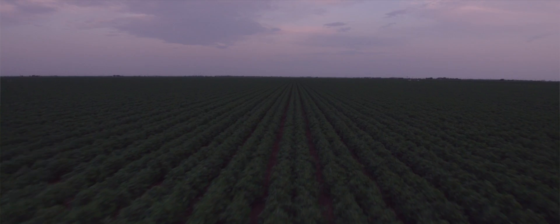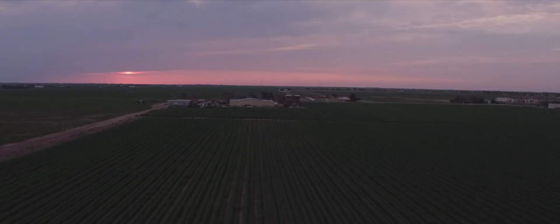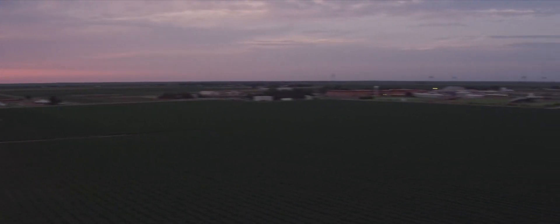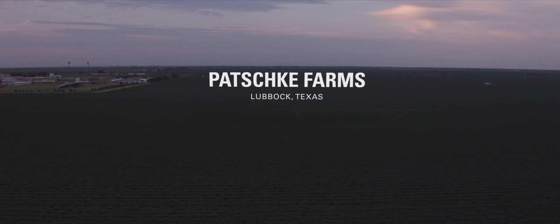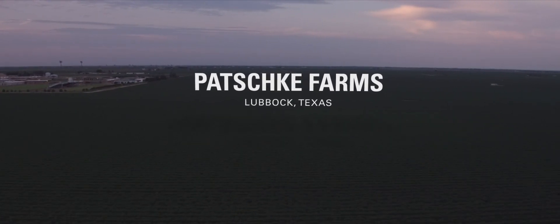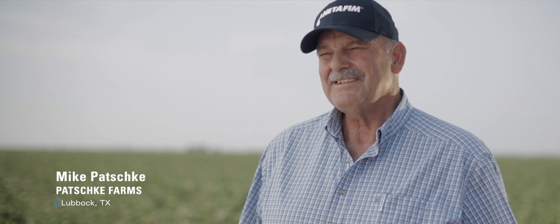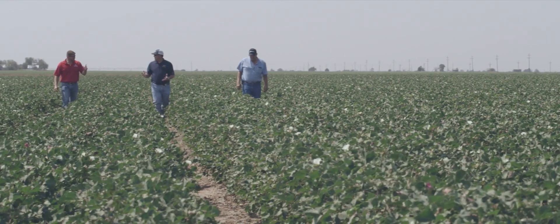Farming is not for everybody. I've seen people come and go — young farmers try to get in and just can't make it. We farm 5,000 acres, 4,000 of it is in cotton. We were row watering with open ditches in the 70s and 80s. We lost a lot of water to evaporation and there had to be a better way.